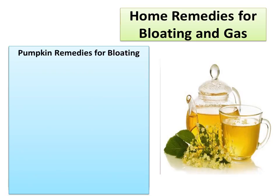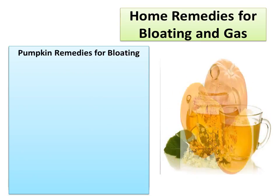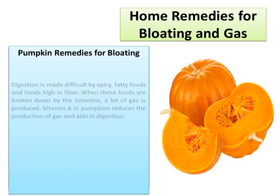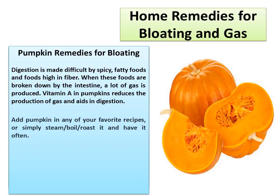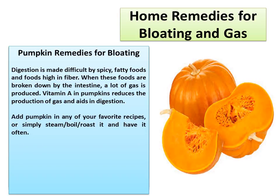Pumpkin Remedies for Bloating. Digestion is made difficult by spicy, fatty foods and foods high in fiber. When these foods are broken down by the intestine, a lot of gas is produced. Vitamin A in pumpkins reduces the production of gas and aids in digestion. Add pumpkin to any of your favorite recipes, or simply steam, boil, or roast it and have it often.